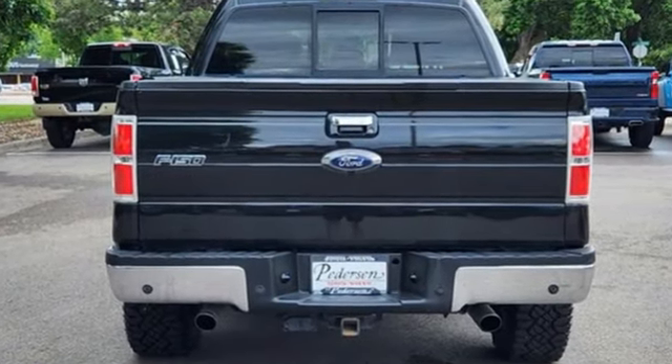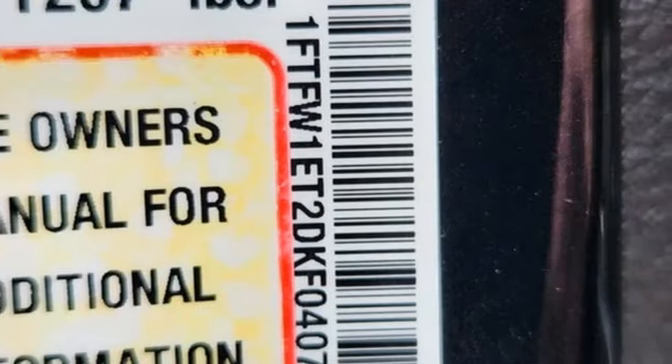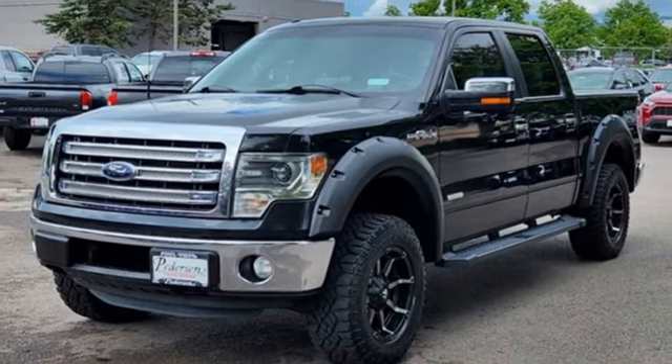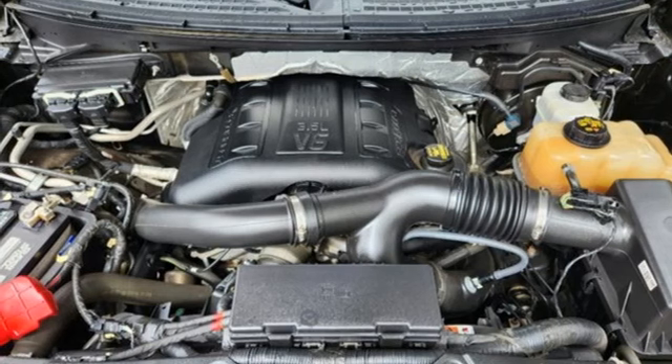Auto dimming rear view mirror. Wi-Fi hotspot. Dual zone climate control. Integrated navigation system with voice activation. V8 engine. Voice activated climate controls.